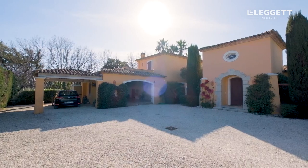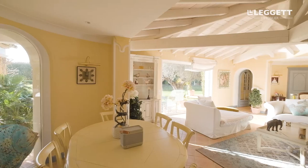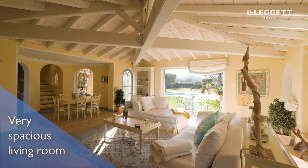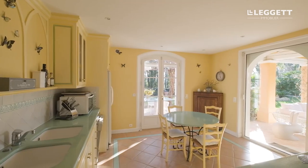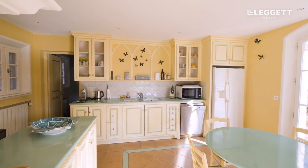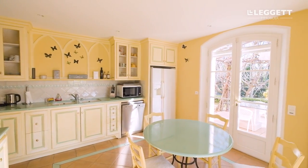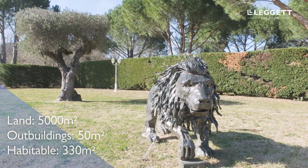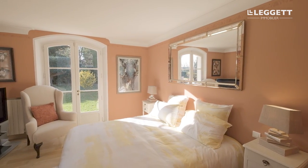It's a beautiful Provencal villa in very good condition. The garden measures about one and a quarter acres — that's 5,000 square meters. The property stands at about 330 habitable square meters. You've got four large bedrooms with four ensuite bathrooms.